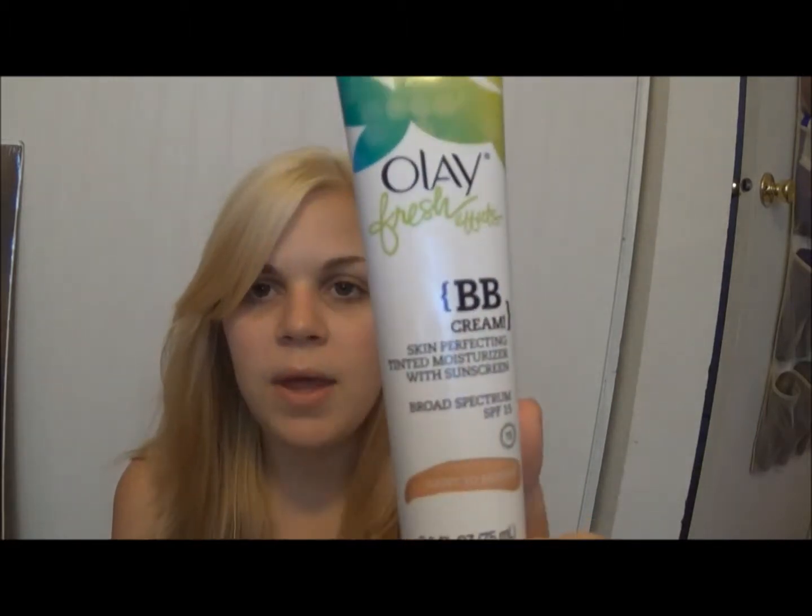Today I'm doing a review on the Ole Fresh Effects BB cream. It retails for about $13 — that's what I paid at Ulta. I really love this foundation and wanted to do a review on it. I'm going to apply the BB cream, talk through what I like about it, and give my overall thoughts at the end. This is not a first impressions video — I've been using it for over a month. It's my new favorite drugstore BB cream, maybe second to the Revlon BB cream.